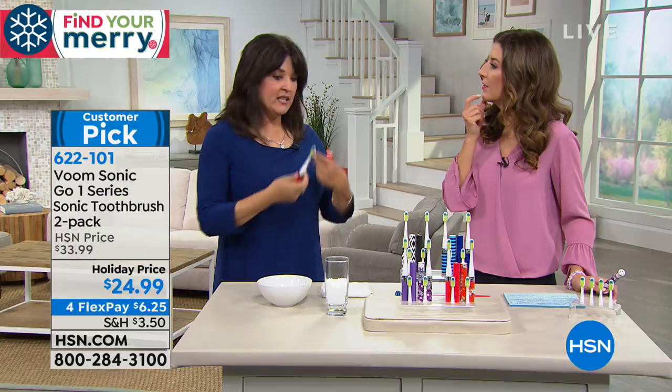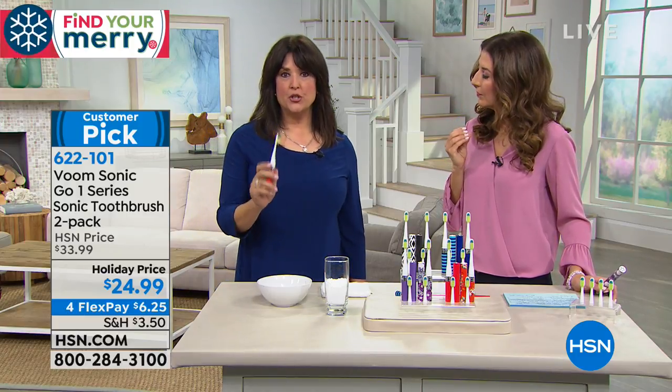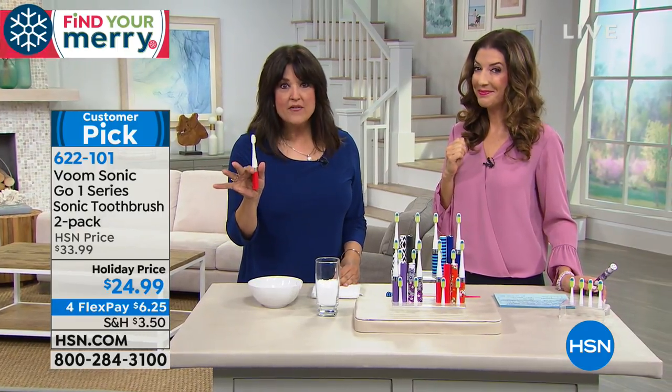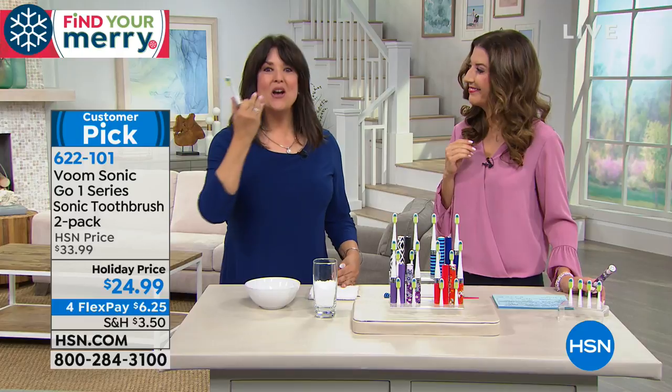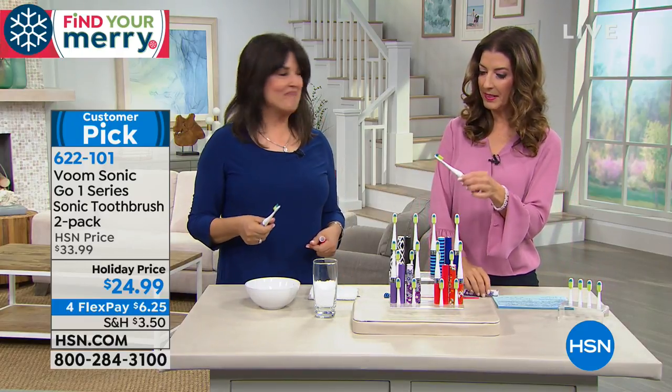People ask the question with sonic toothbrushes: do I just leave it there or do I do the work? It's designed to do the work for you — just gently glide it, and you'll feel a buzz, then you know to move over to the next quadrant. How long on each section? It'll tell you — it's that smart. And this will also automatically shut off after two minutes. So if your kids go in there and say they brushed their teeth, you'll be able to know they actually did the right amount of time for correct dental hygiene.